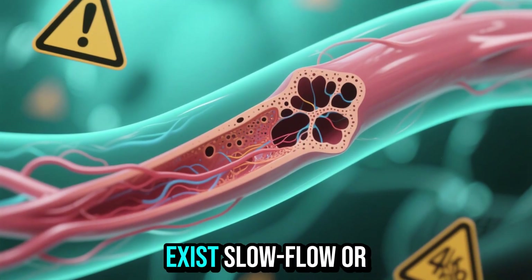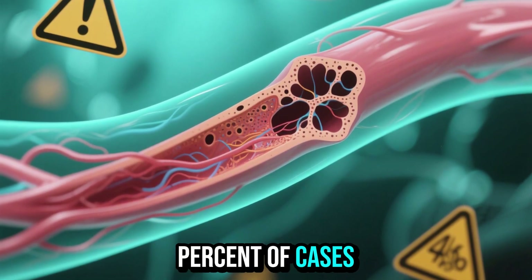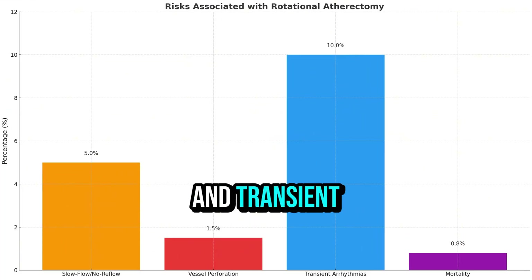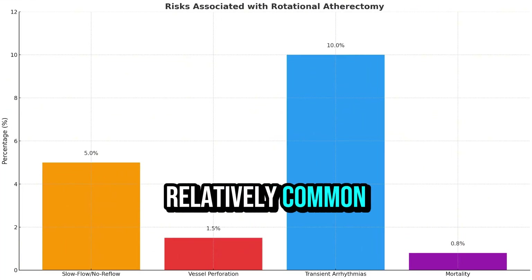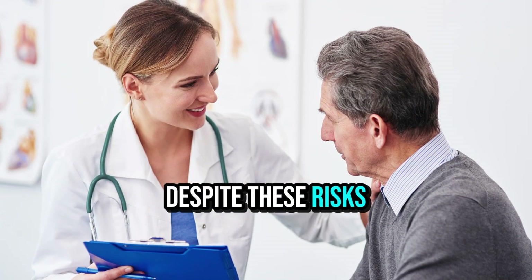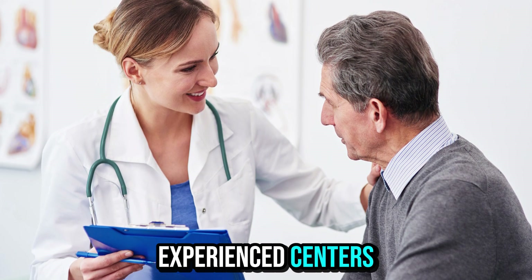Risks do exist. Slow flow or no-reflow phenomena occur in about 5% of cases, vessel perforation in 1% to 2%, and transient arrhythmias are relatively common but usually self-limiting. Despite these risks, procedure-related mortality remains low, under 1% in experienced centers.